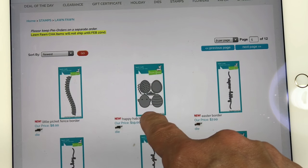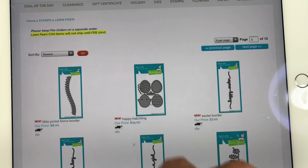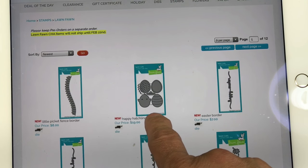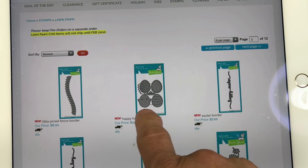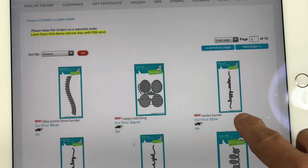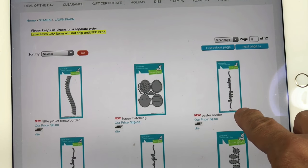I did also pick up the Happy Hatchlings, which makes a little duckling and some Easter eggs that you can put on the front of cards, party boxes, or whatever. I thought it was super cute — it's $19. I also picked up some stuff from another company that I'll be showing you so you can make up your mind what you like best. I love the idea of using Happy Hatchlings on baby cards, which was the example given when you click on this. I also picked up the Easter Border that says Happy Easter.